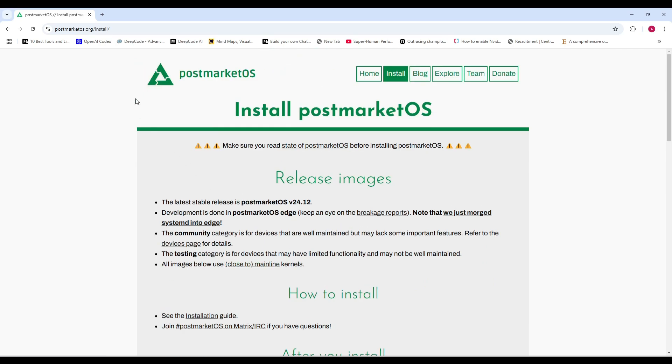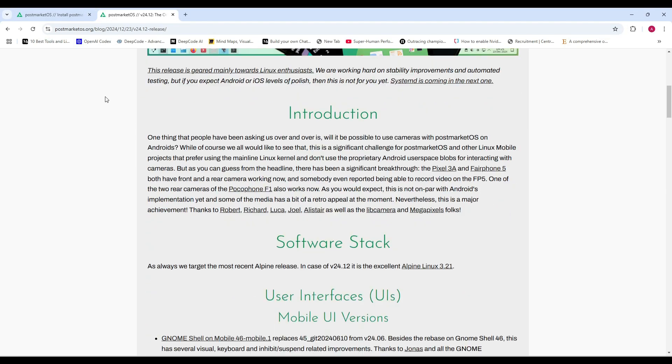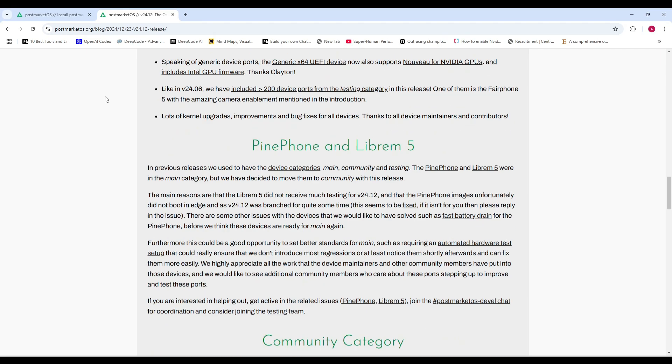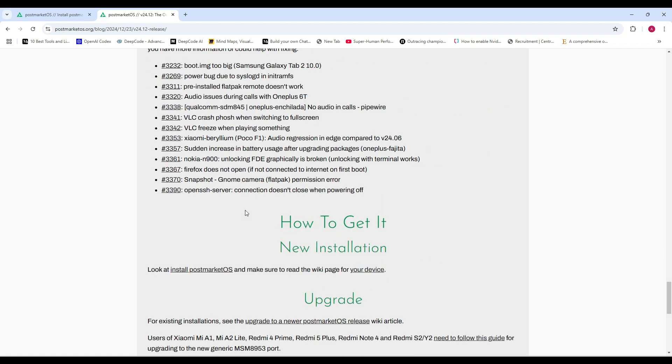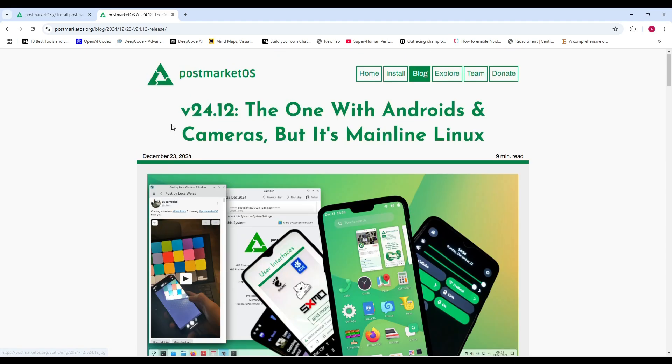That's all for today's update on PostmarketOS 24.12. If you found this video helpful, make sure to like, subscribe, and hit that notification bell so you don't miss any future updates. Let me know in the comments if you're planning to install this update or which feature excites you the most. Thanks for watching, and I'll catch you in the next one.